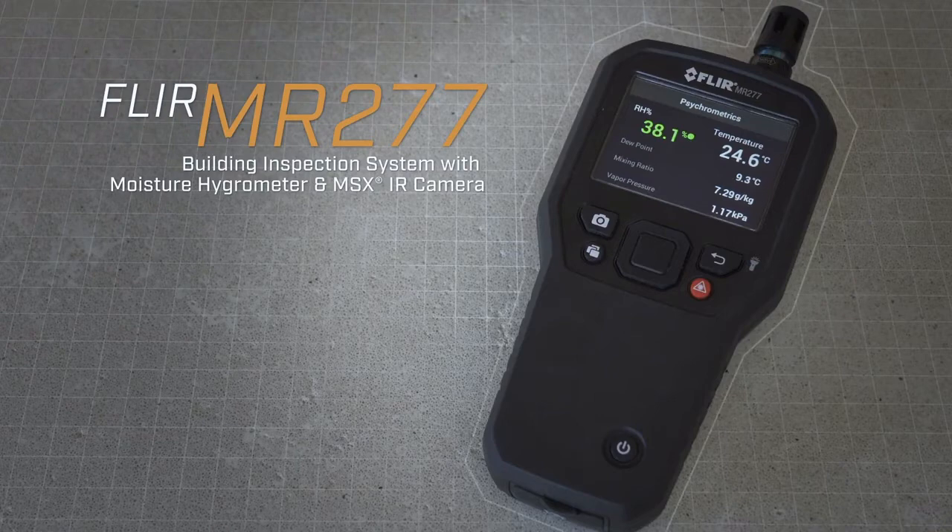The MR-277 Building Inspection System from FLIR. Find problems and fix them, fast.